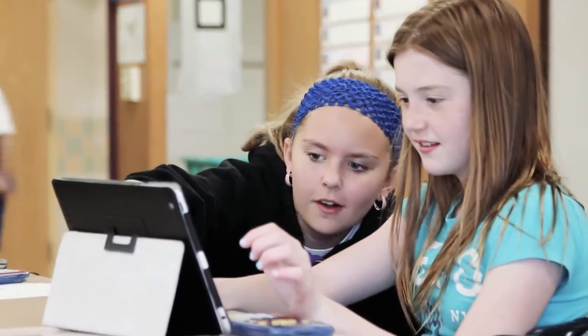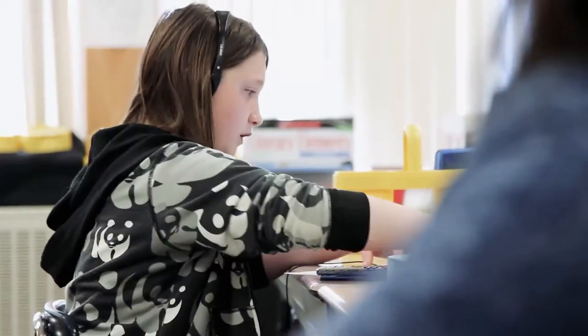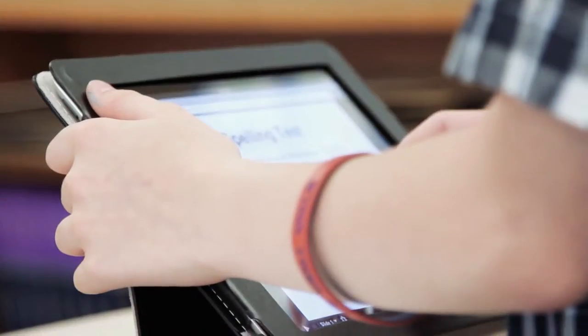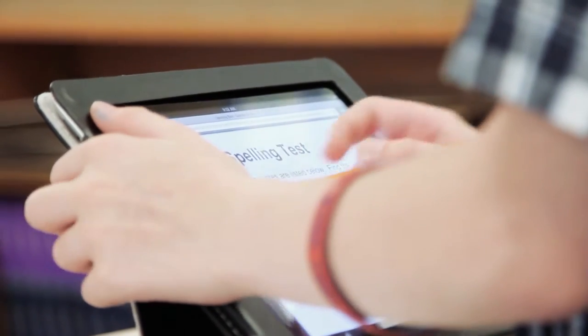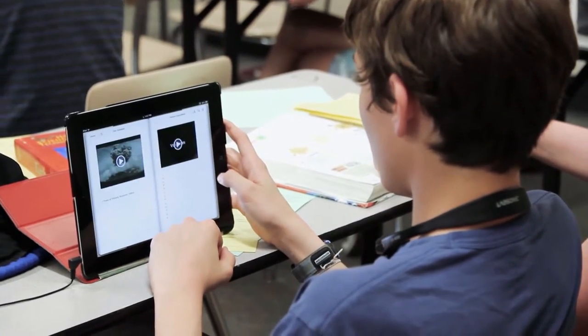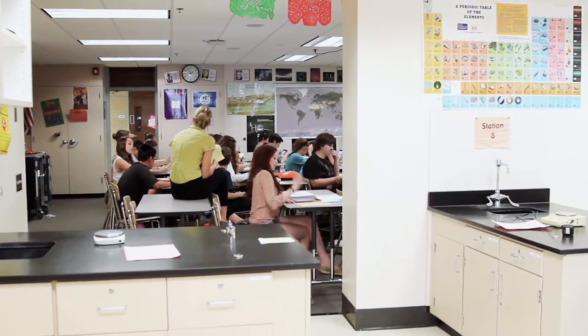We're seeing students more engaged and we're seeing students really grapple with the curriculum and want to go further with it using the digital devices. We're able to really hit learners where they are without anyone knowing. For example, if I'm teaching a lesson and we're reading a book, I can have leveled text so the kids can read at their own level. No one in the class needs to know that, and that's because we're using iPads. It's really dramatically shifted the way that we've done our instruction.